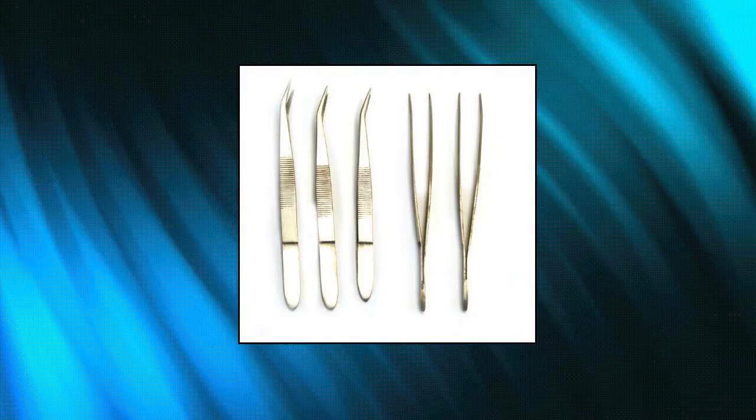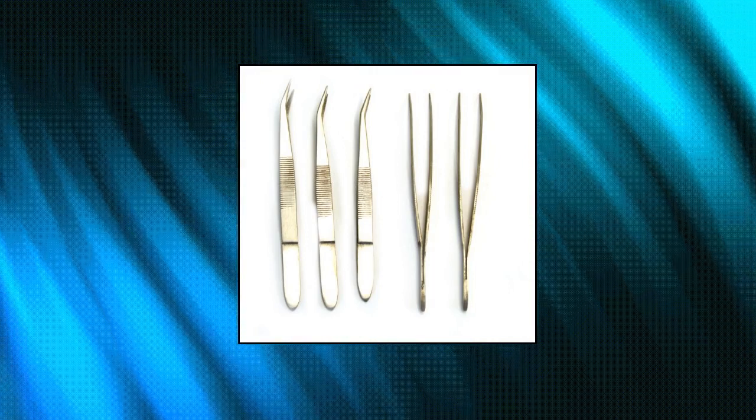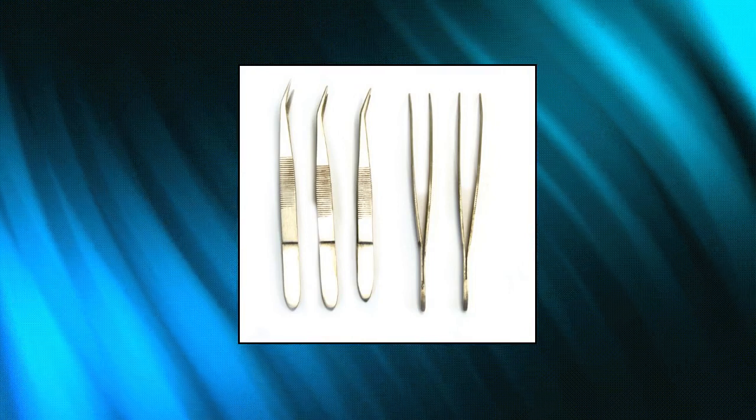ISCO Labs 4.25 Curved Steel Forceps Tweezers, pack of 5. 4.25 curved forceps tweezers, made of steel, anti-slip grip on handle, 1 pack of 5.